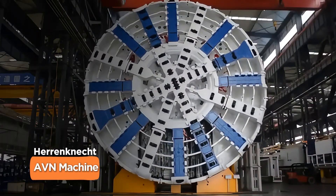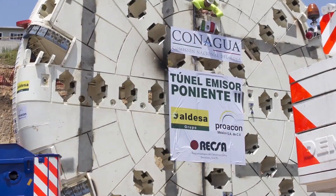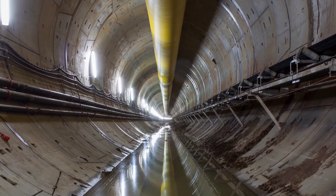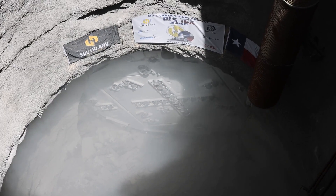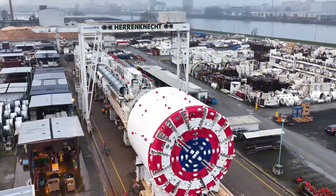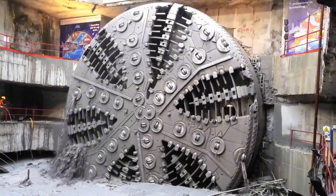Think of the Heron Connect AVN as the Swiss army knife of tunnel boring machines. This versatile virtuoso comes in sizes from a nimble 10 feet to a mammoth 49 feet in diameter, tipping the scales at around 800 tons and boasting up to 1,200 horsepower. The AVN's superpower? A state-of-the-art soil conditioning system, plus the ability to install tunnel linings as it digs — making it a one-stop shop for tunnel construction, from sewage systems to drainage tunnels worldwide.